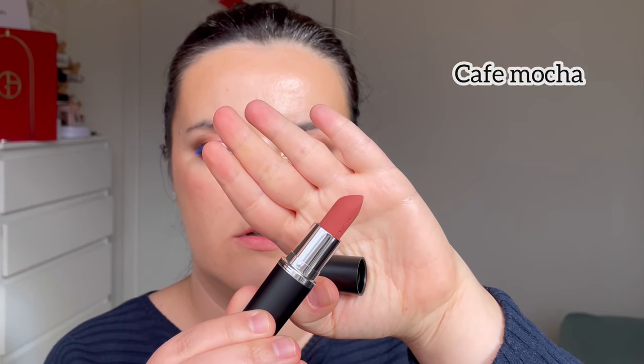Next shade is Cafe Mocha. It is a shade I don't like or dislike — it is okay. It's not something I would say wow to, at least on me. For me the name doesn't match the color. Cafe Mocha — it gives me nothing like a coffee color that I would think about. But this is Cafe Mocha.